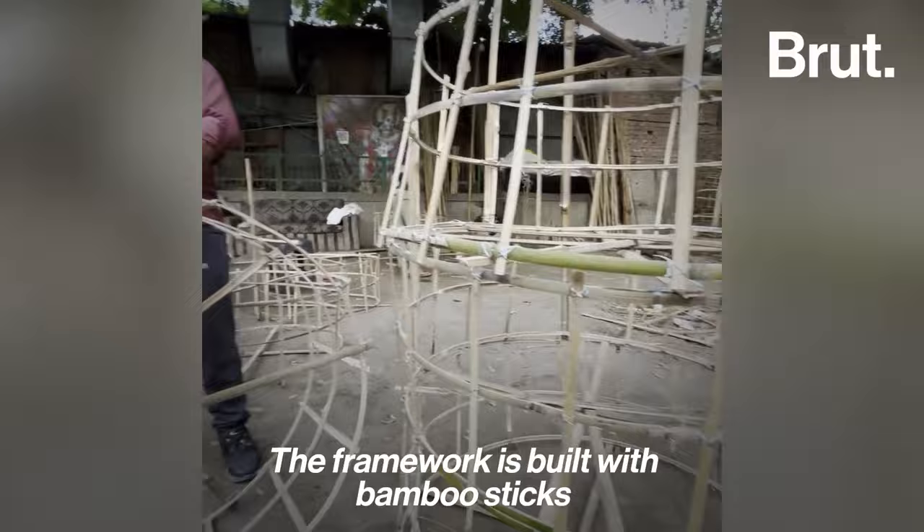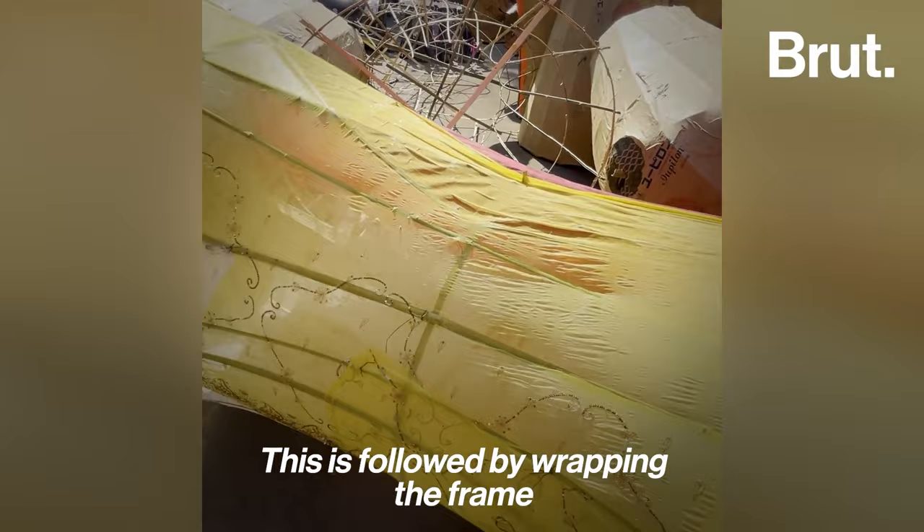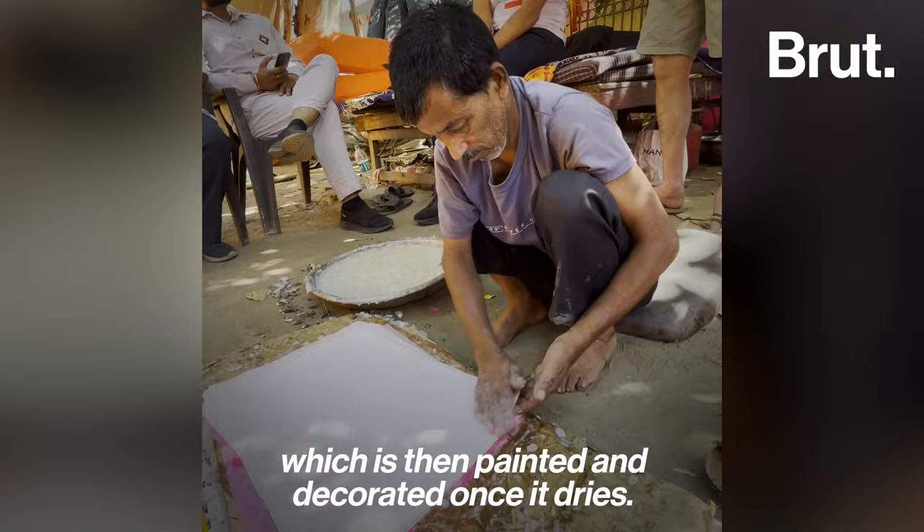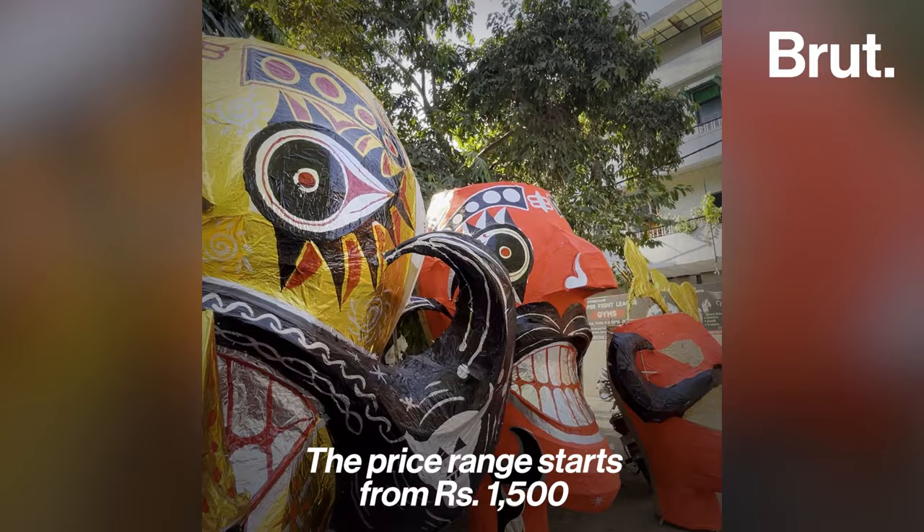The framework is built with bamboo sticks that are tied together with steel wires. This is followed by wrapping the frame with old sarees and later with khaki paper. A colored paper or glazed paper is pasted over the model using lei as a glue, which is then painted and decorated once it dries.